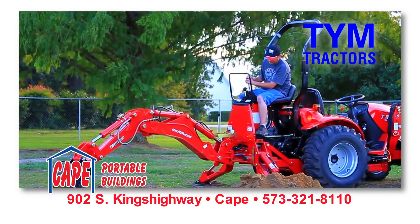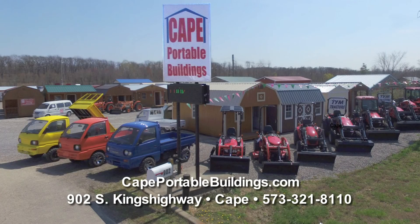Cape Portable Buildings is your local TYM dealer. Check us out at 902 South Kings Highway in Cape or capeportablebuildings.com.